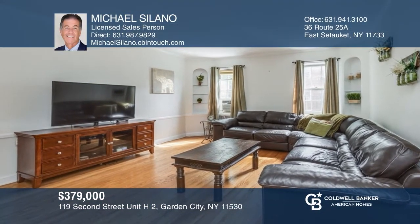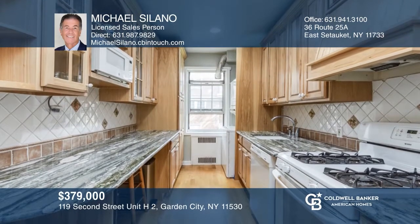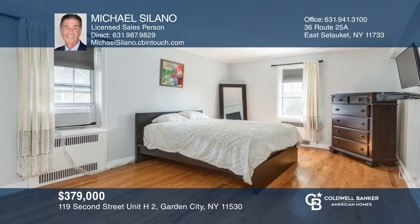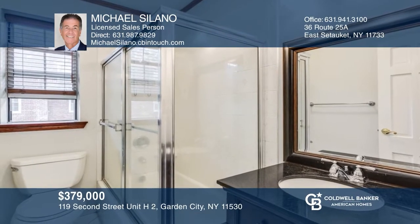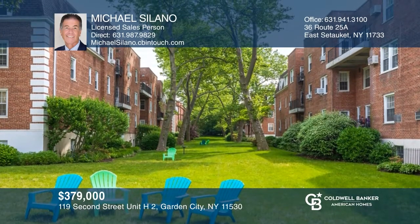This spacious second-floor one-bedroom, one-bathroom unit in Garden City has an updated kitchen with granite counters and a large, light-filled living room. The entire unit has hardwood floors, crown moldings, and generously sized rooms. Relax in the large green areas around the complex or enjoy the nearby entertainment. Act now and make it yours by calling Michael Solano.